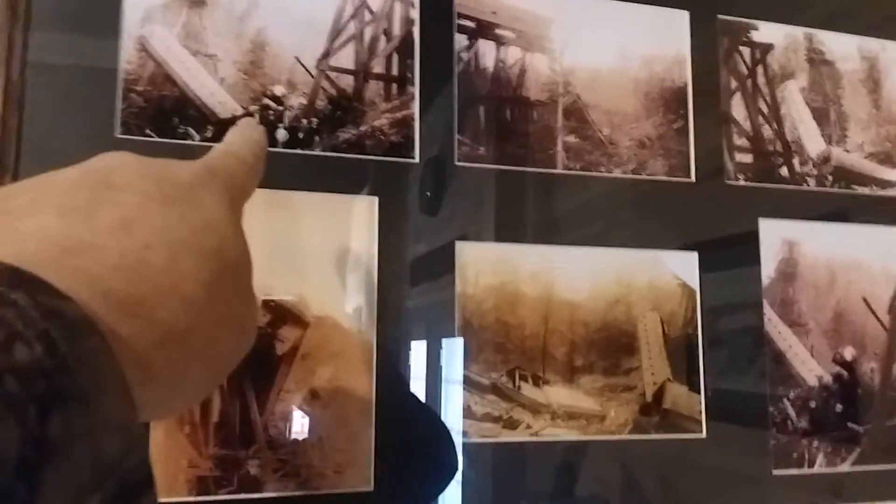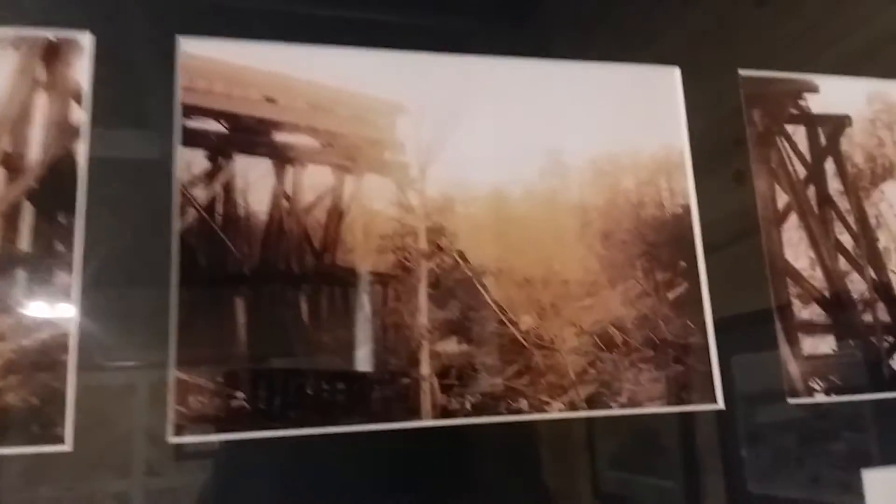It was pretty rough — the trestle gave way and the train collapsed. Hope nobody got hurt.